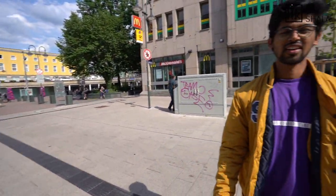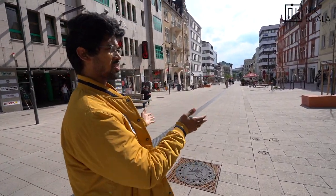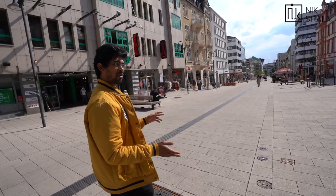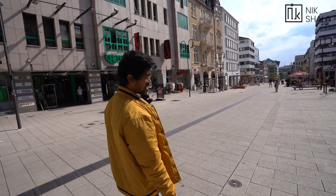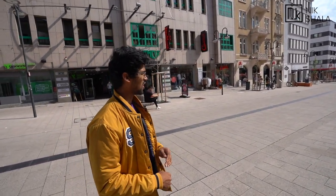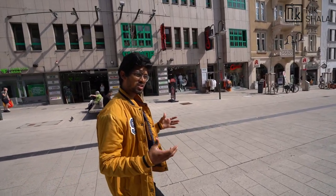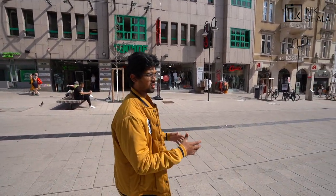Right opposite to the station, we're going to start walking towards the city center. This is a shopping street basically as soon as you come out of the station. A lot of supermarkets, food stores, and clothing brands are there — it's more or less a commercial street of the city of Fulda.